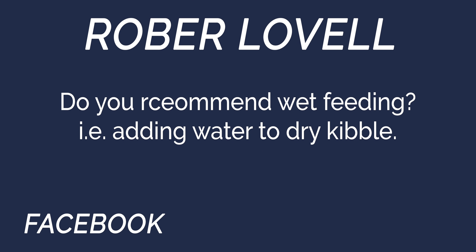The last question: do you recommend wet feeding — adding water to dry kibble? I feed wet every day, and we definitely do it while on the road to force hydration and help with recovery. Another reason is that adding water can slow down dogs that eat too fast, preventing them from swallowing so fast they gag and choke.